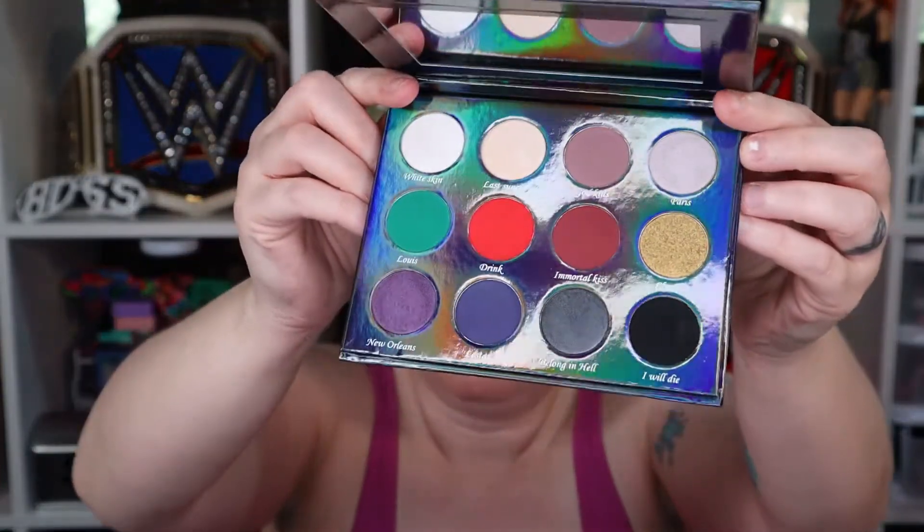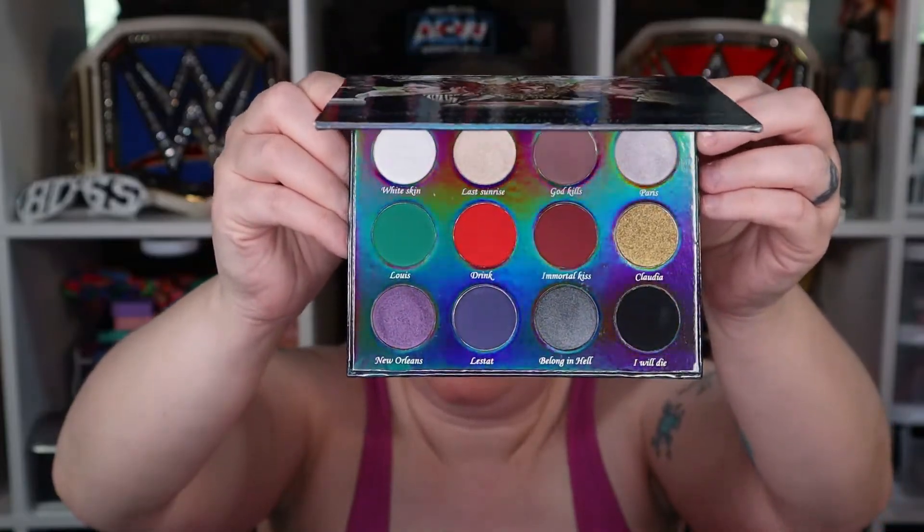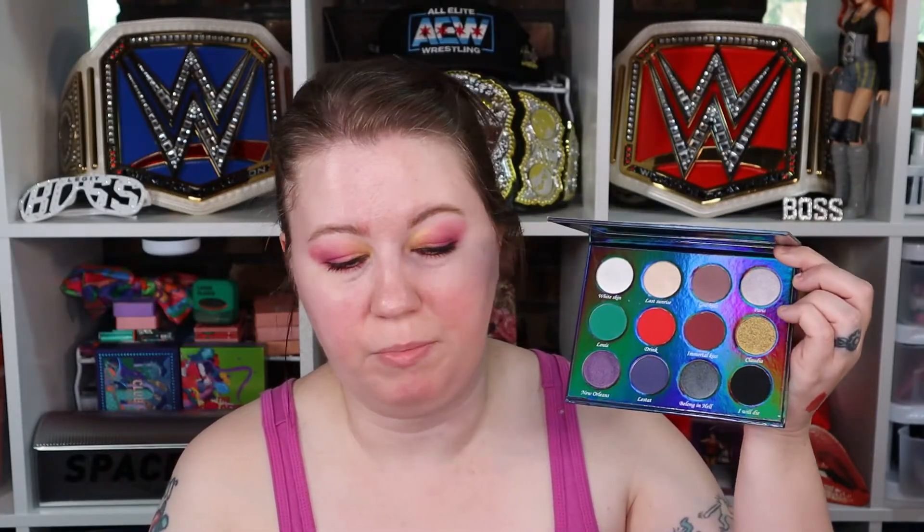This is the color story. You got mattes, you got shimmers. I have all these colors probably in other palettes already. I just look at it like it's a $35 loss. Probably never going to order from her line again — I'll enjoy your videos, but that's it.